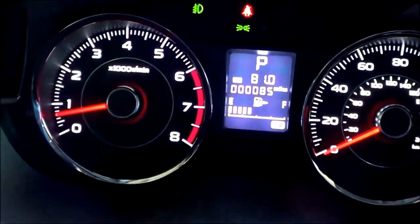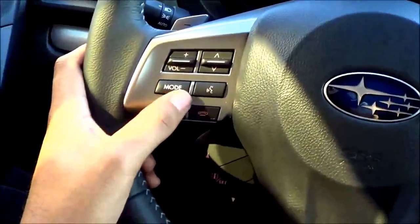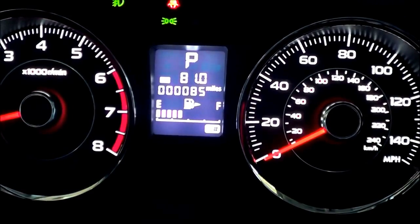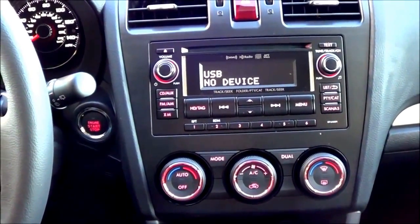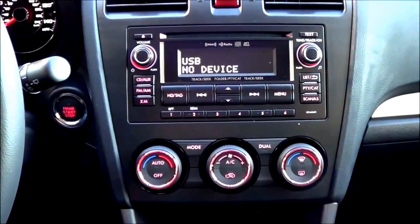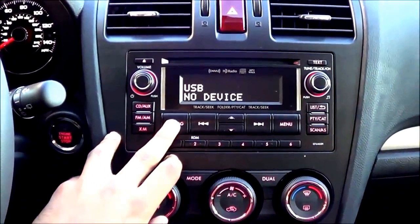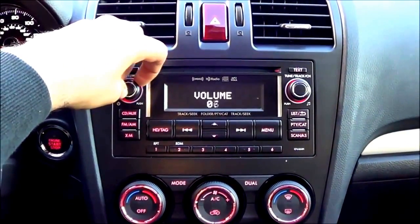Now coming to the gauges, I like the font around them and the white illumination, though I would have expected red since a lot of the buttons are illuminated in red — I think that would have matched the sporting nature of this vehicle. That little center screen shows your fuel gauge, trip odometer, and what gear you're in. Coming to the main stereo system, it's a very basic looking head unit that kind of takes me back to the mid-2000s. I'm really surprised that at this price level Subaru didn't include an infotainment touch screen. But you do have AM, FM, CD player, auxiliary, XM satellite radio, and HD tagging. It gets the job done and is very easy to use.